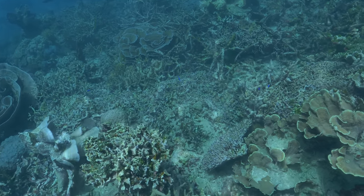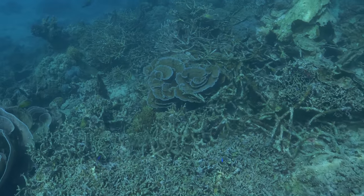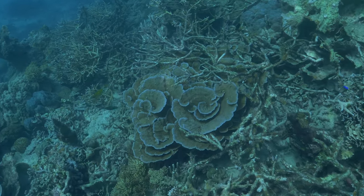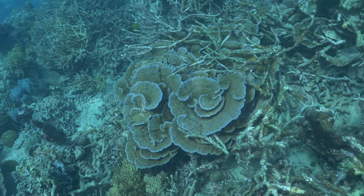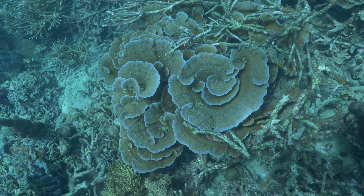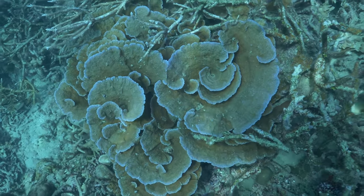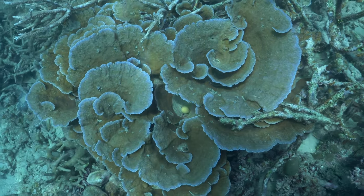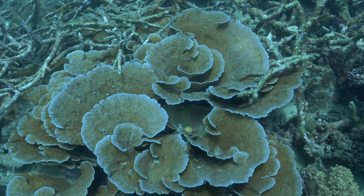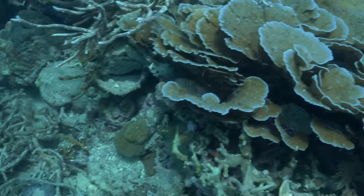Just a short swim away from shore, this is the reef slope. This is where things really begin to become interesting and we see a shift from corals that dominate the shallows to corals that are more abundant in deeper water. This is one of those places where there's a huge diversity of shapes, sizes, and coral species that occur in a wide range of habitats.